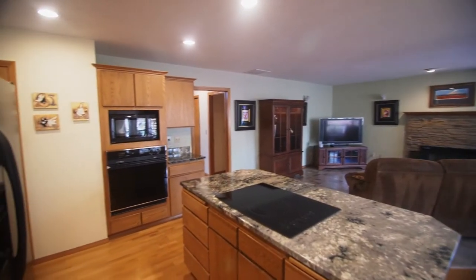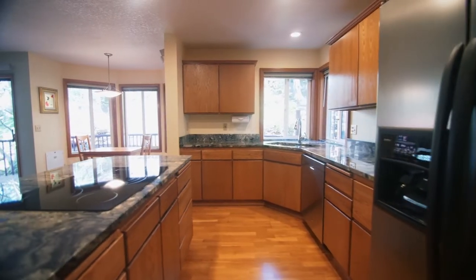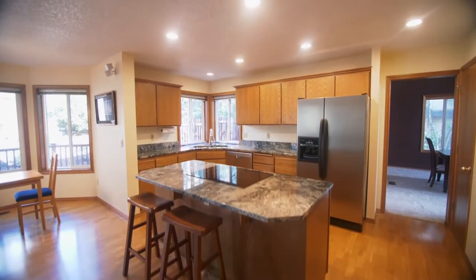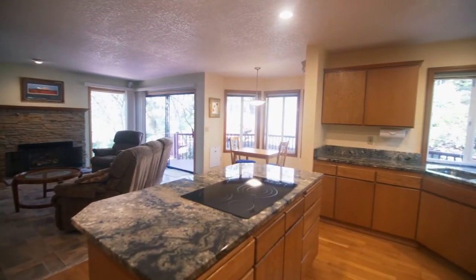The kitchen features gorgeous slab granite, updated appliances, a breakfast nook, abundant counter and storage space including a pantry, plus peaceful views.